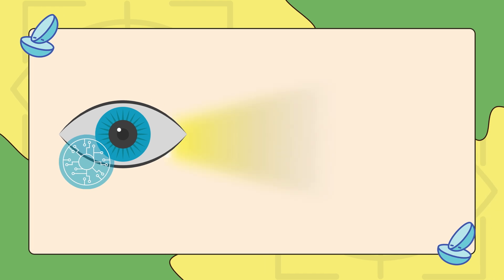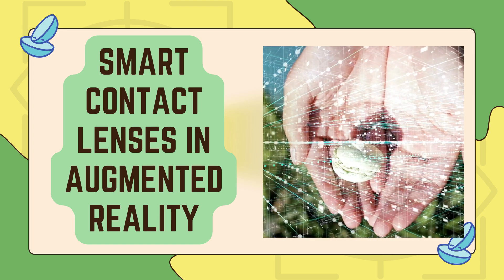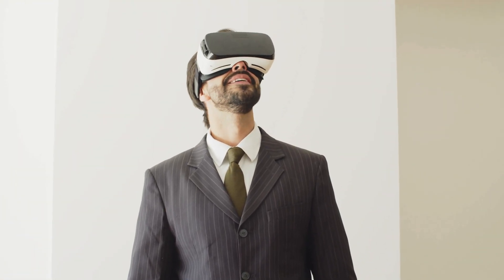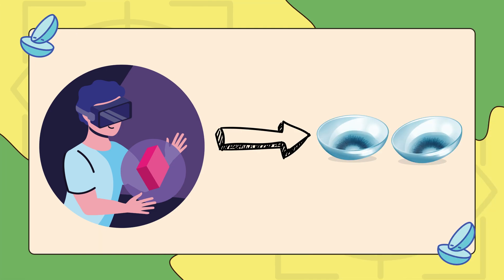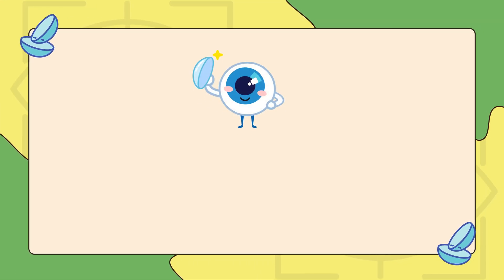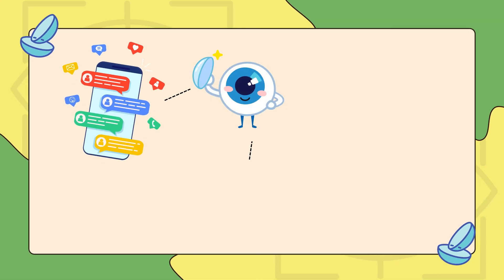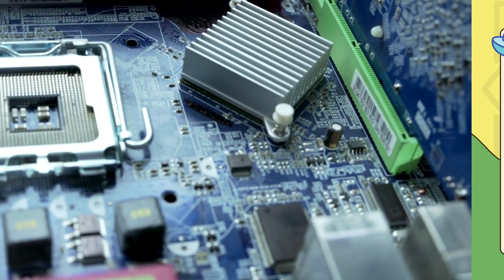Now let's talk about smart contact lenses and augmented reality. Today we have AR glasses that can display digital images over the real world. However, putting the same technology into tiny contact lenses is much harder. Once that is figured out, AR smart lenses could be used for displaying information such as notifications, maps, or real-time health data without needing external devices.